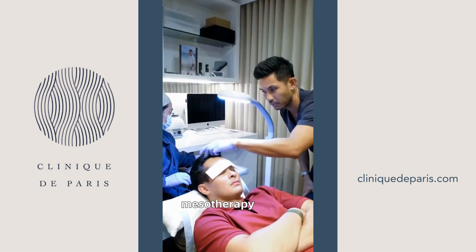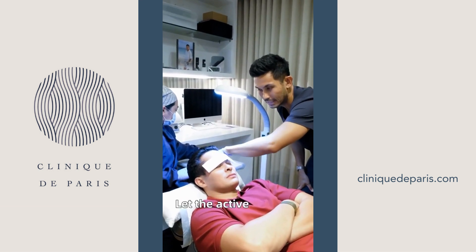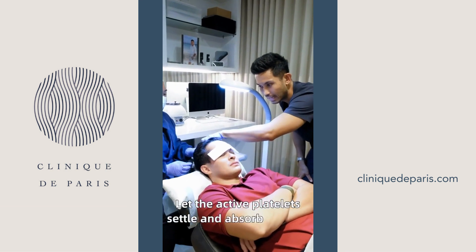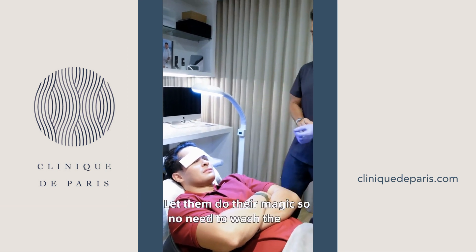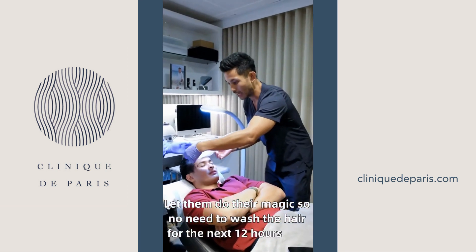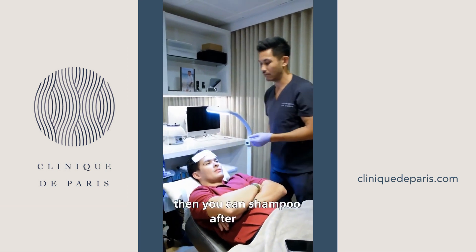The mesotherapy treatment is now completed. We'll let the active platelets settle and absorb into the skin — let them do their magic. No need to wash the hair for the next 12 hours, and then you can shampoo normally after that.